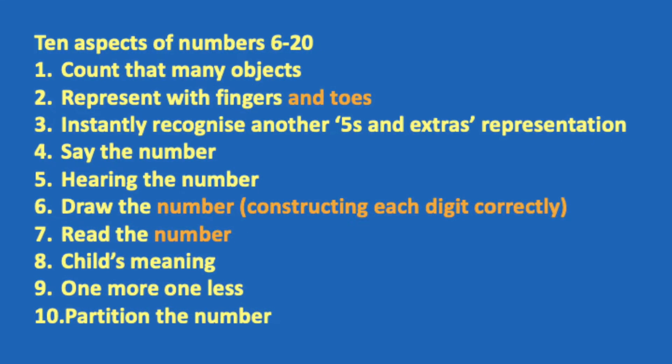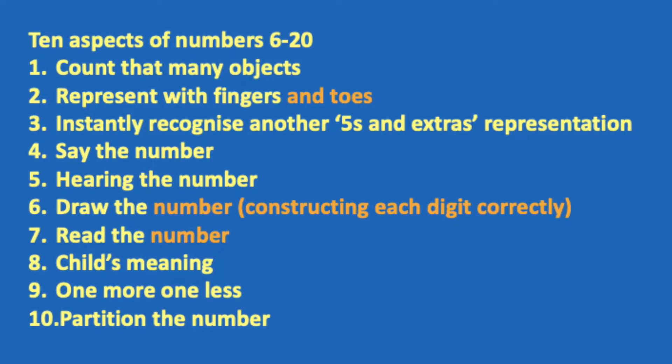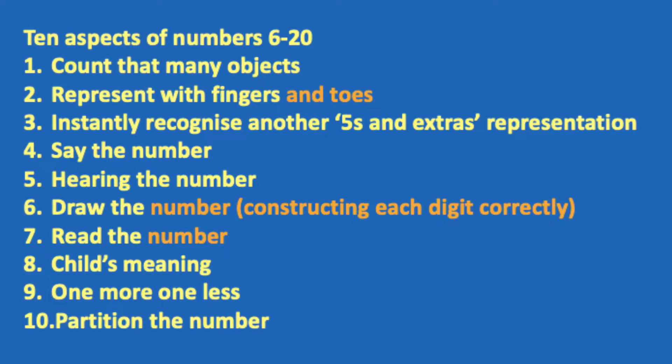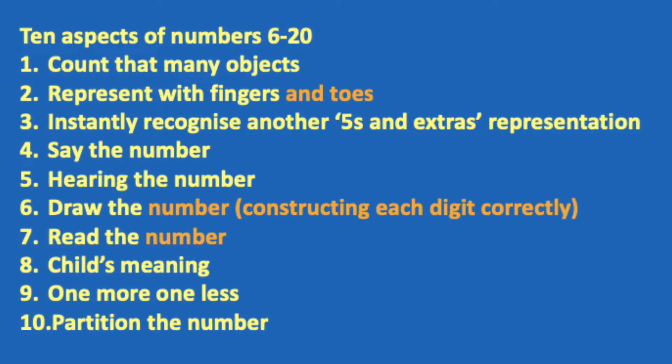They need to explore the meaning of the number in their world. They need to do one more and one less and see those numbers. Use apparatus all the time — individual objects, objects in the structures of fives and extras, fingers and toes. And they need to partition that number. Keep with the structures as much as you can — there's a time and a place for individual objects, but there must also be times for partitioning within those structures.